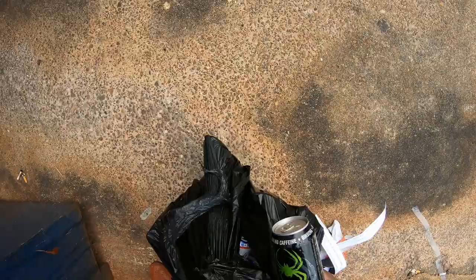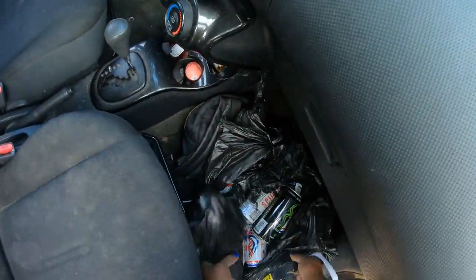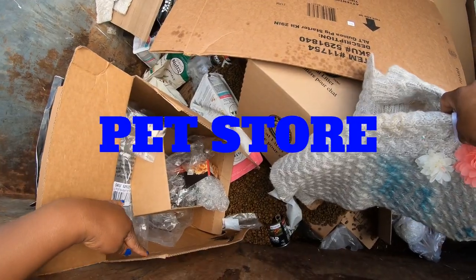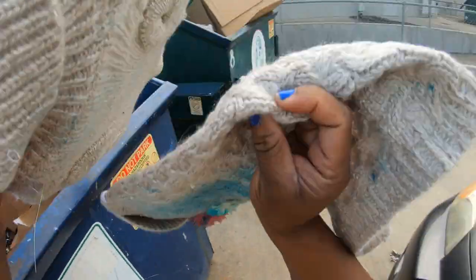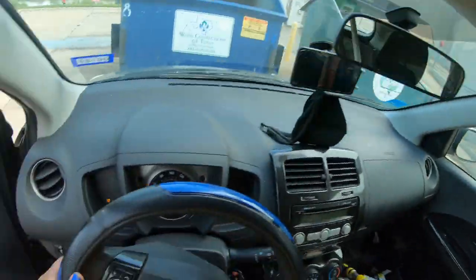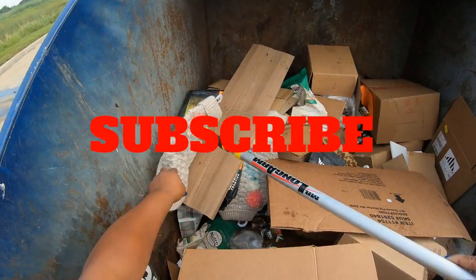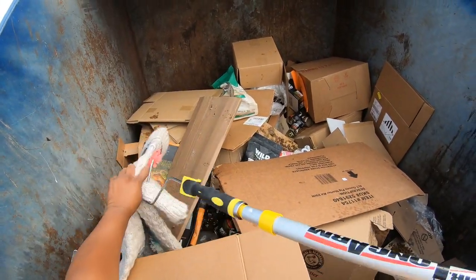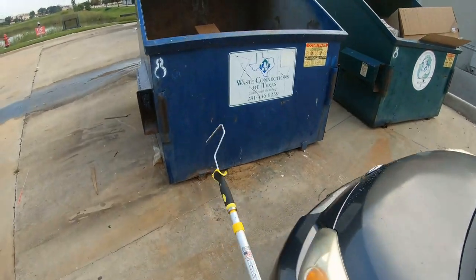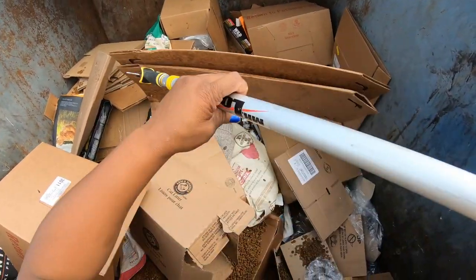Oh gosh, did you see that? What did you drown? Energy drinks. Oh my gosh, they got sweaters in there — in the boat. Oh my gosh, the food is poured out. There's another sweater.